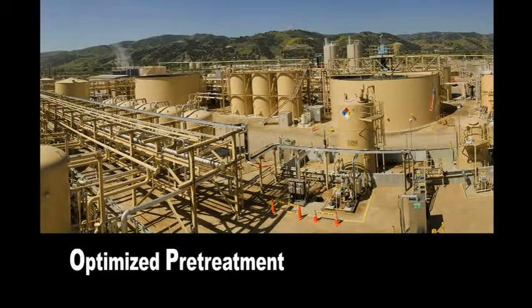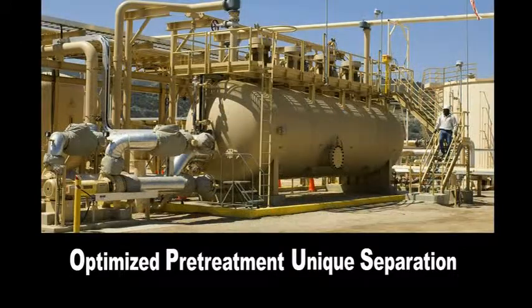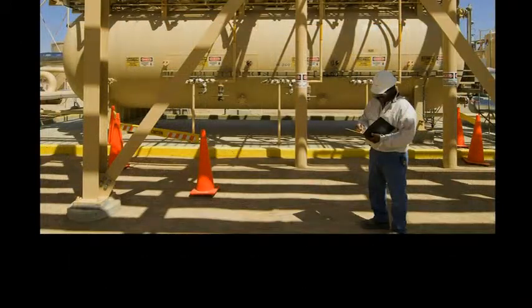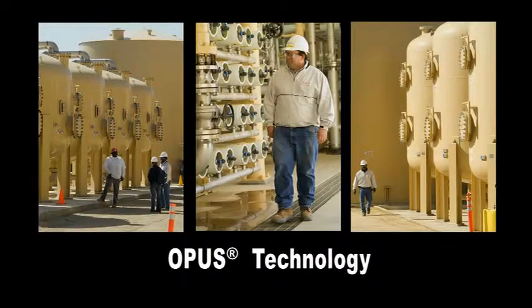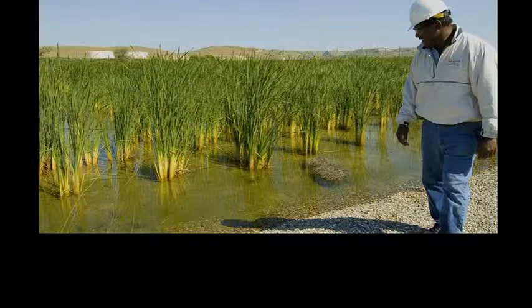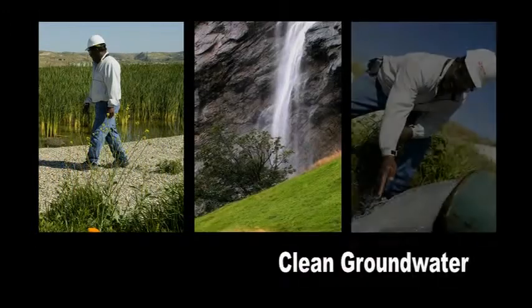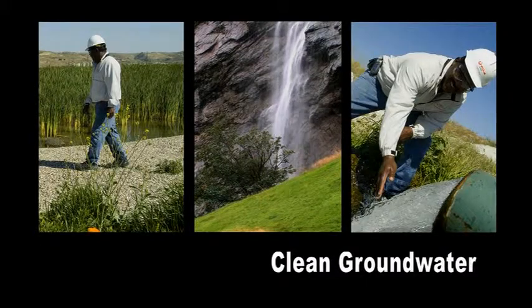OPUS, an optimized pre-treatment and unique separation process, was developed for produced water treatment at an oil field in San Ardo, California. In San Ardo, OPUS enables treated water to be discharged into constructed wetlands that feed groundwater recharge basins. The result is a clean source of groundwater for reuse, a valuable asset in this arid region.